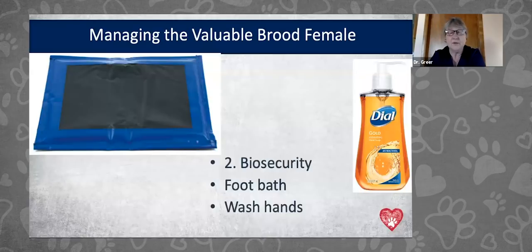Biosecurity means reducing bacterial, parasite, and viral loads from visitors. Anyone visiting should wash hands with soap and water — hand sanitizers are not sufficient. Have visitors remove outer jackets, take off shoes, or walk through a foot bath so you can disinfect before they enter your facility. They can carry in parvovirus and parasites. Be very cautious in managing biosecurity while still allowing visitors to see your puppies.